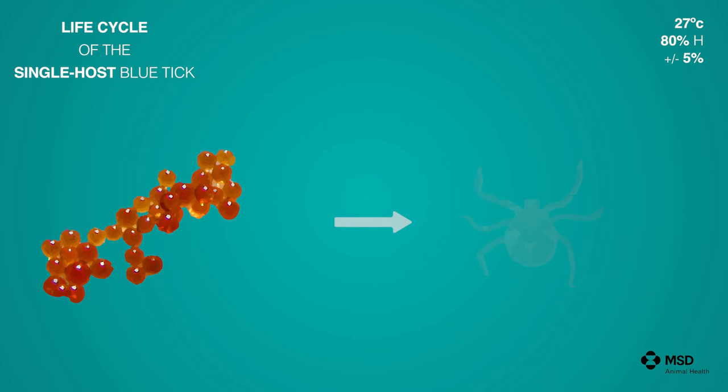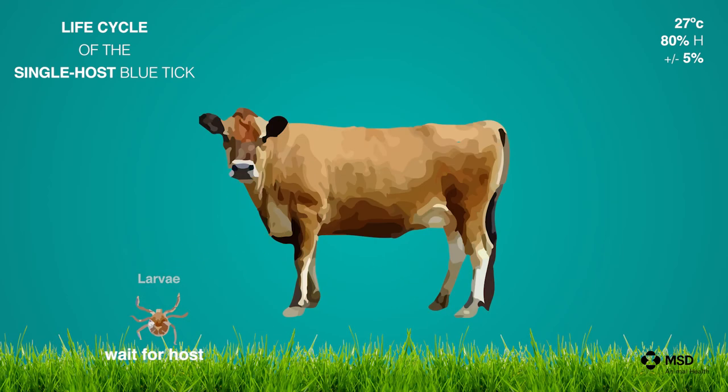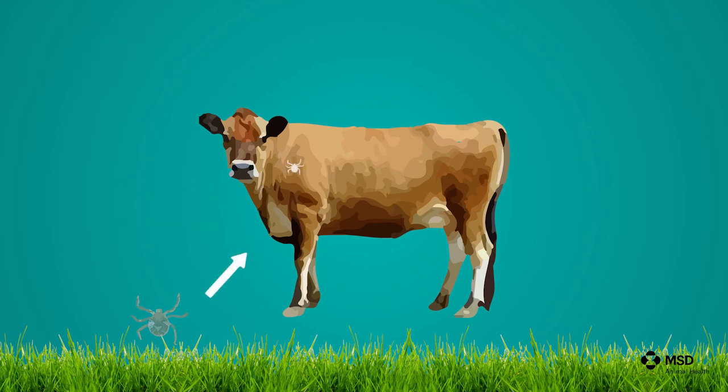After three weeks, six-legged larvae will hatch, and this hatching process lasts another approximately three weeks. The larvae will move to the nearest piece of grass where they will wait for a host. They are attracted by carbon dioxide and body heat from the host, and they will climb onto the host and start feeding immediately, attaching by piercing through the epidermis. They will feed for seven days when they are engorged.